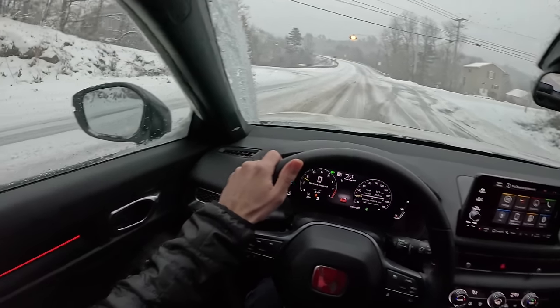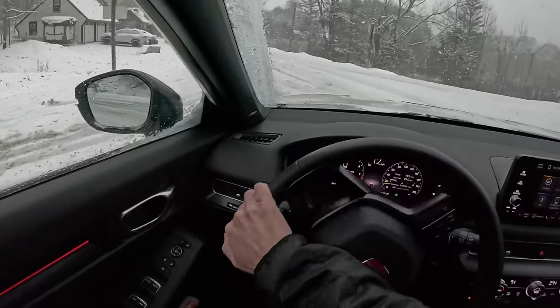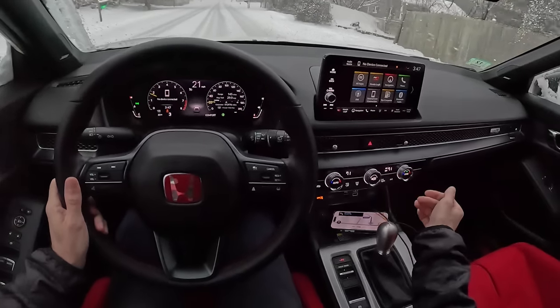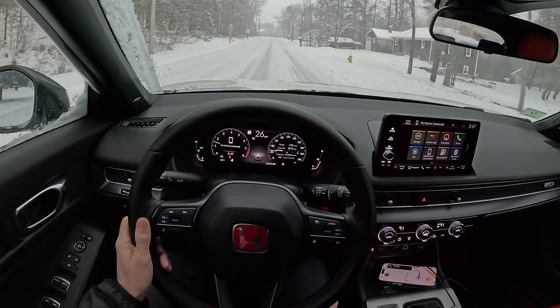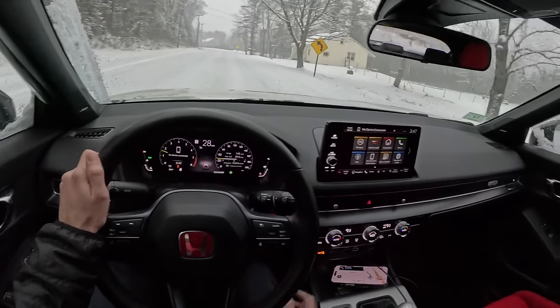I'm going to slow down nice and early for our turn, make sure no one is blowing through this stop sign. And we're good. I think that's going to do it for a little snowy drive. Cute puppy — I hope he's just out for a little pee and they're not leaving him out there in the cold.